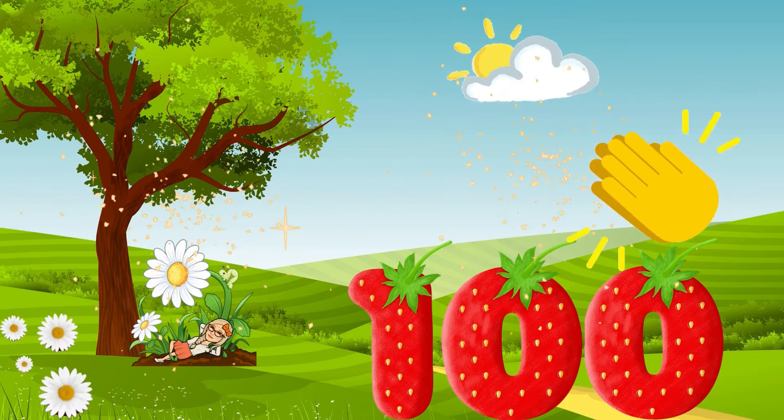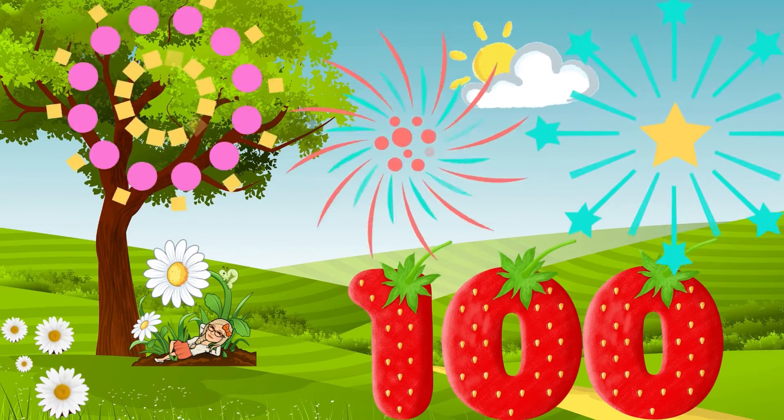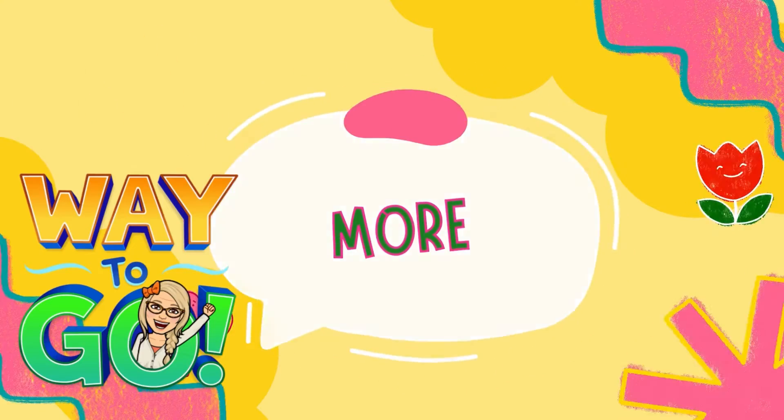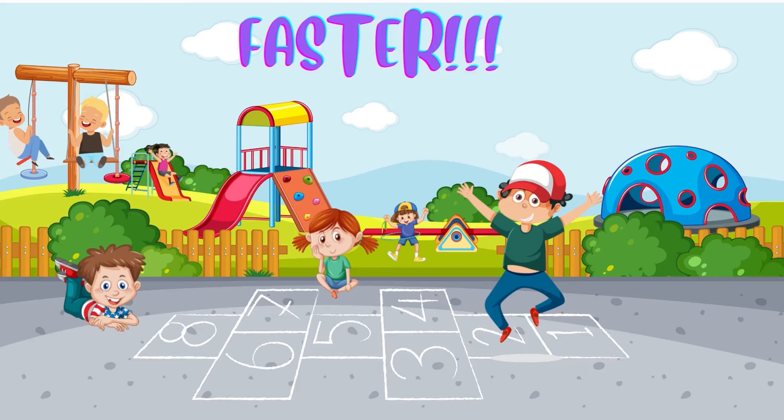Yay! Very good! We got one hundred! Now, one more time! But this time, we're going to do it faster!